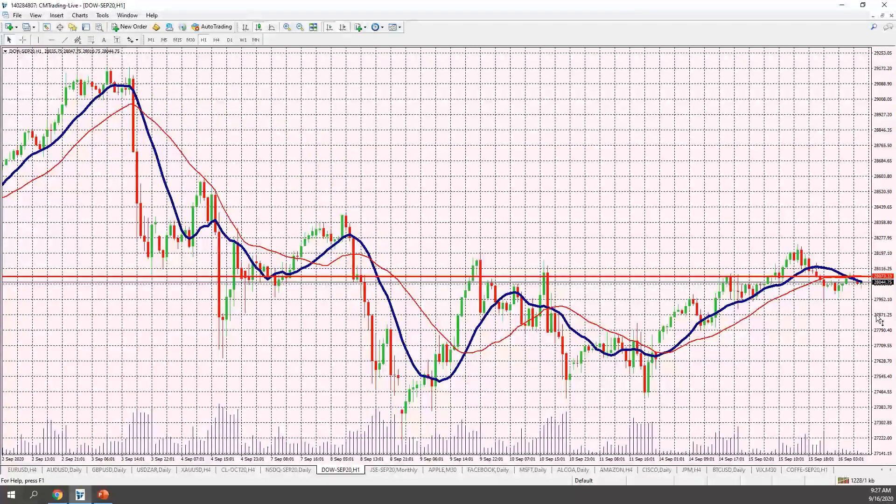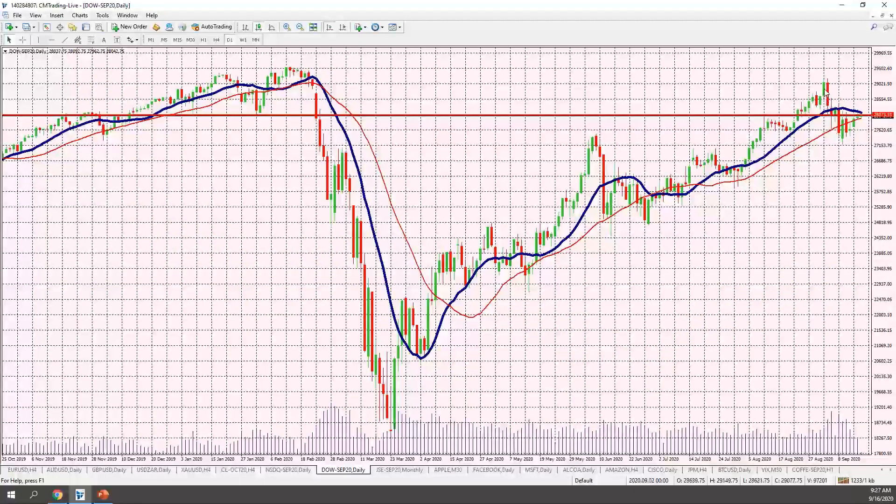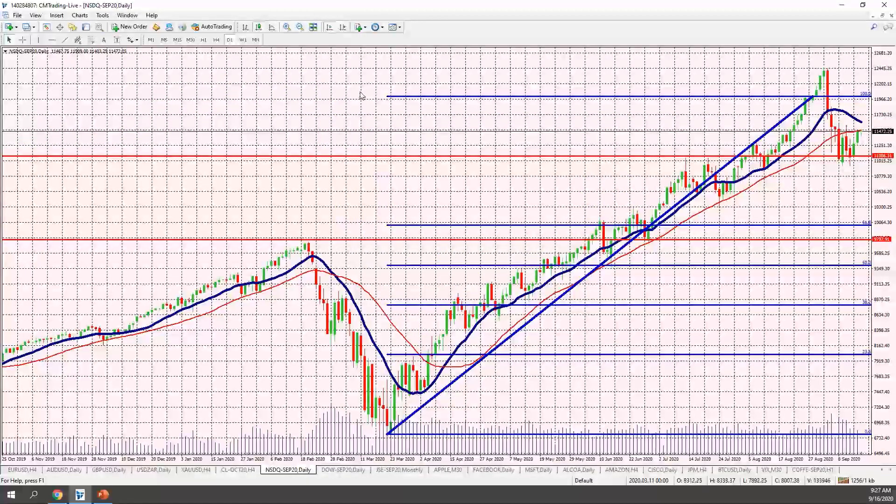Looking at the Dow Jones on a one-hour chart, we're pretty much flatlining here at 28,000. On the daily chart, we had a rally up to 29,000, a retracement down to 27,000, and then a bounce — about a 50% retracement from the highs, which is essentially par value. Today is going to be a very decisive day; we're not sure which way the FOMC will go, especially with stimulus packages still in the pipeline. I expect lighter, choppier trading before the number comes out.